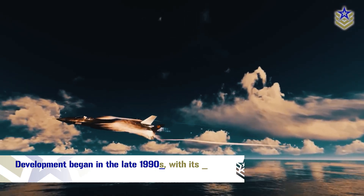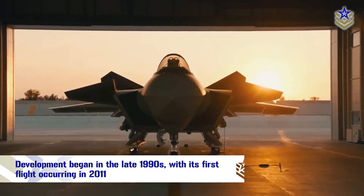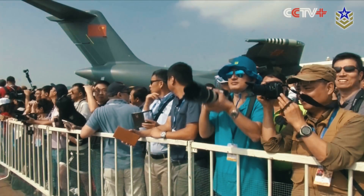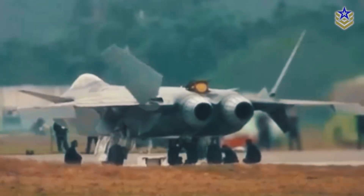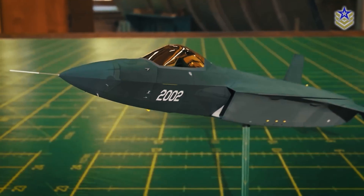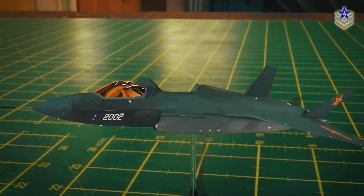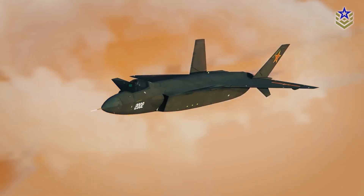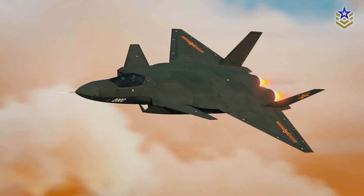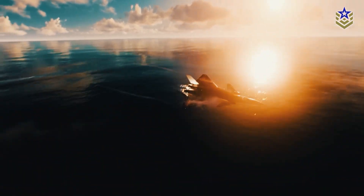Development of the Mighty Dragon began in the late 1990s, with its first flight occurring in 2011. The J-20 was officially unveiled during the 2016 China International Aviation and Aerospace Exhibition and entered service with the People's Liberation Army Air Force the following year. In 2018, China established its first J-20 combat unit, making it the world's second country and the first in East Asia to deploy an operational stealth aircraft. As of 2023, with over 210 aircraft manufactured, the J-20 continues in production.